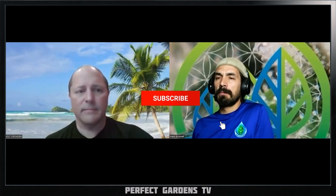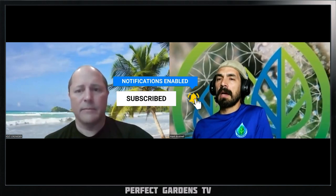Thank you so much, guys. Discount code is in the description below. Go and check it out on Perfect Gardens or on jobsbalance.com. This product, Organic Shield, is available on both sites. Please remember to like, share, and subscribe. Have a great grow, everyone.